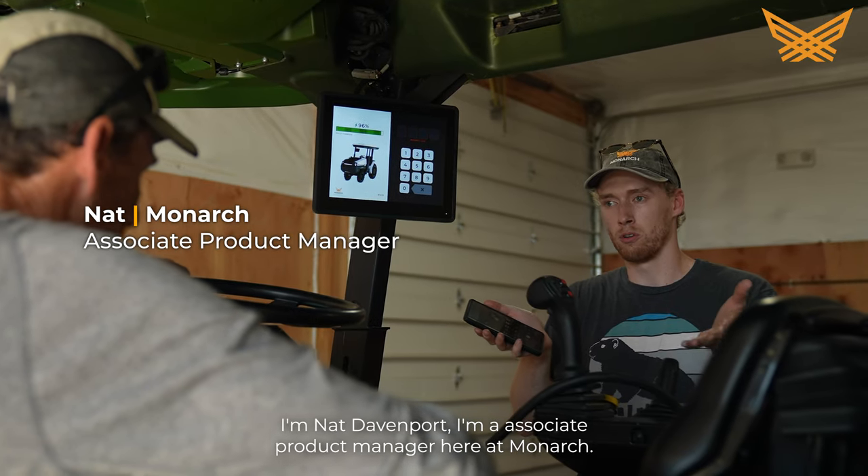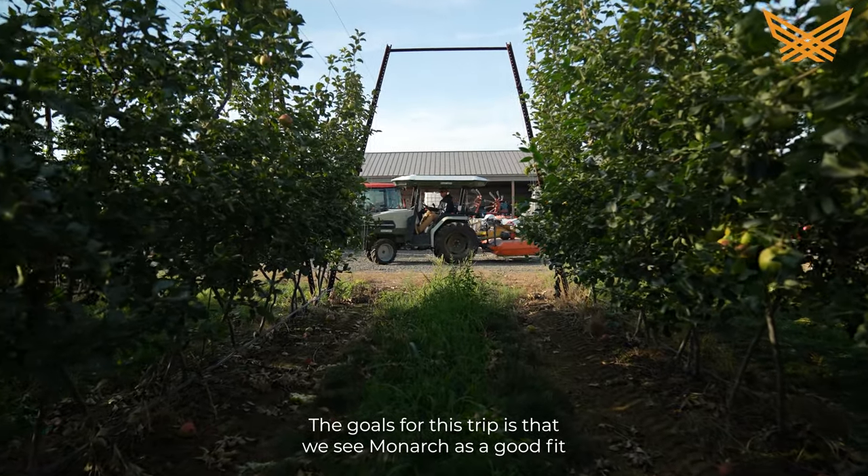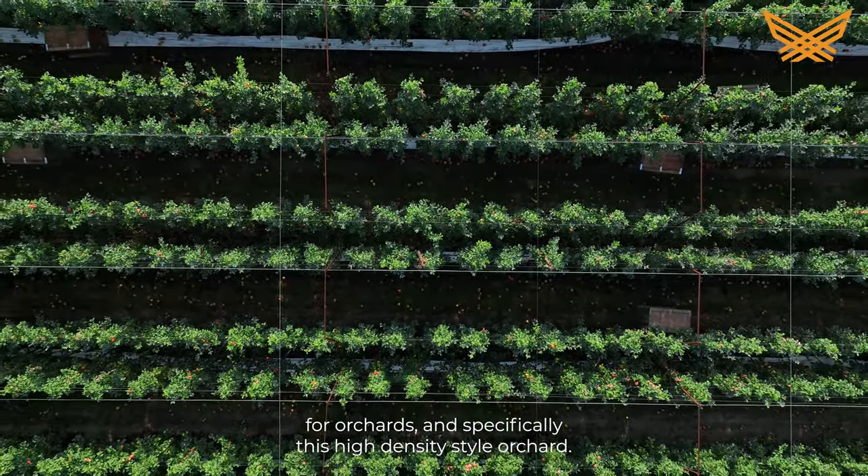I'm Nat Davenport, an associate product manager here at Monarch. The goals for this trip are that we see Monarch as a good fit for orchards, and specifically this high-density style orchard.